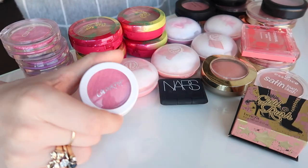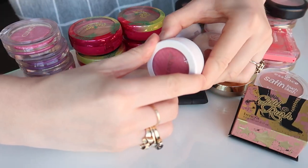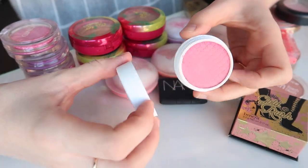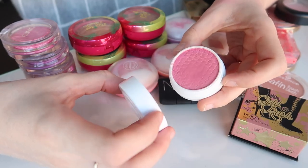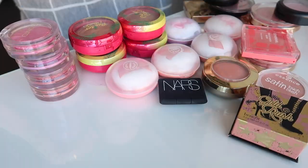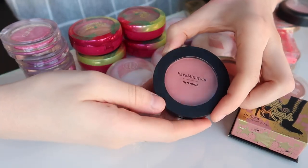I'm going to get rid of this Colourpop blush. I was pretty underwhelmed by this — it's one of their Super Shock cheek blushes and online this looked a lot less bright. This colour, called Thumper, is so intense. It just doesn't really work for me so I'm going to get rid of that one.